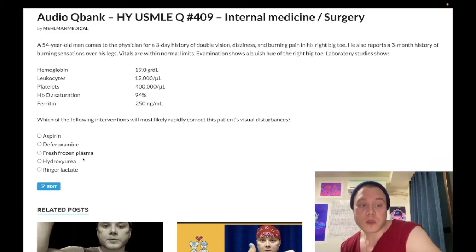Choice C is fresh frozen plasma — wrong answer. This is for rapid reversal of warfarin when a patient needs surgery or has active bleeding. For slower reversal, we give oral vitamin K, which takes a few days to bring the INR down. Choice D is hydroxyurea — wrong answer. This is used to prevent recurrence of sickle cell crises, decreasing recurrences by about 50% by increasing fetal hemoglobin (HbF). In this case, wrong answer.